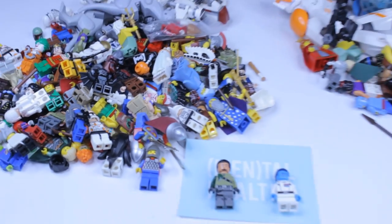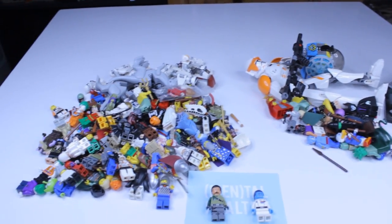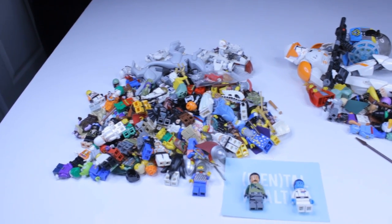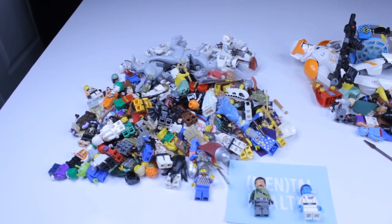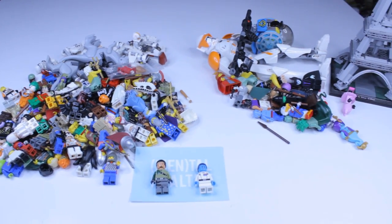This haul today was super epic and crazy — there were a bunch of super valuable figs I got for really cheap. Let me know if the hundred dollars was worth it. If you enjoyed today's video, make sure you like, comment, and subscribe, and let me know your favorite fig from today's video. This is West Coast Bricks signing off.